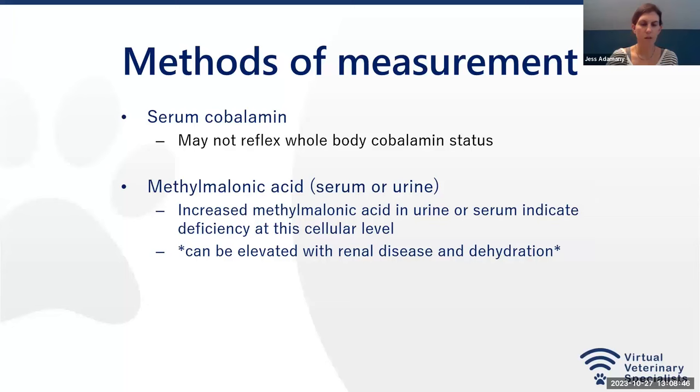For methods of measurement, the one we most often use is serum cobalamin. You take a blood sample, send off the serum, and they tell you what the serum cobalamin is. However, it's important to realize that cobalamin is used intracellularly, so serum cobalamin will not reflect whole-body cobalamin status or what's going on in the cell. One method to determine cellular deficiency is measuring homocysteine — it can be elevated in intracellular deficiency, but it's affected by too many other things and therefore is not a reliable measurement.